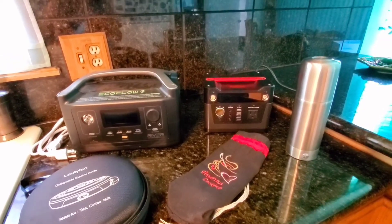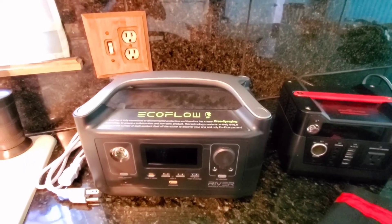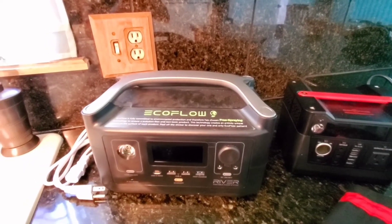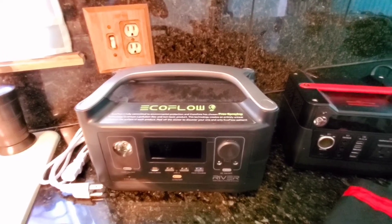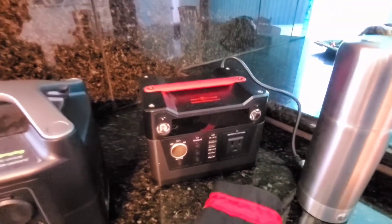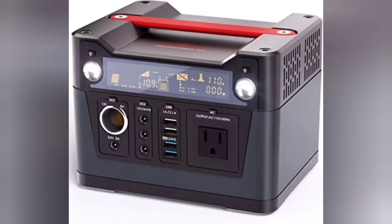First I'm going to talk about the two power boxes that I have. One is the EcoFlow River 600 and the other is the Rock Pals 300 watt. As I've explained in other videos, there's a difference between the capacity of power that a power bank can produce and the wattage that it can output at one time. The Rock Pals 300